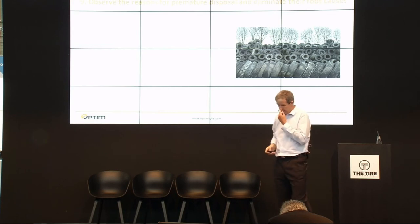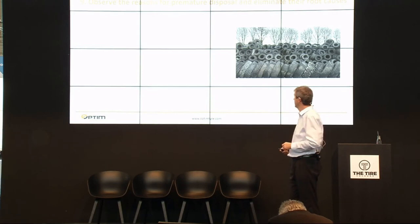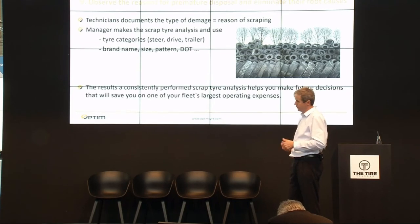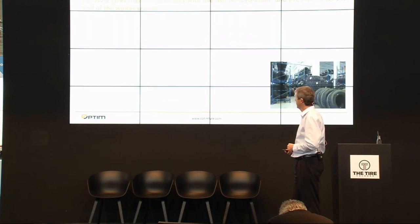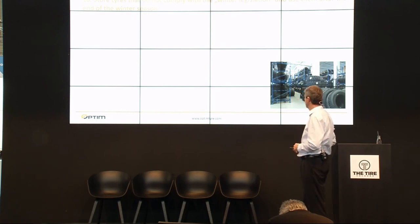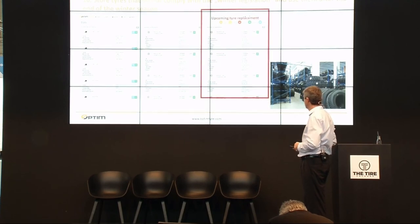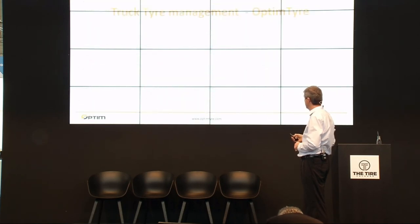It is also very important to observe the reason for disposal. If you have disposal under control, you are also able to improve tire care and make decisions that will extend tire life. The last rule is to store tires that don't comply with winter legislation — we use the same algorithm for this purpose, and you can see the winter legislation status.